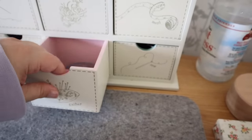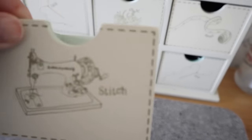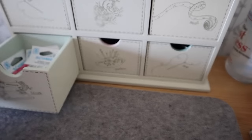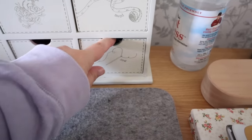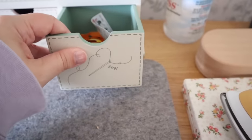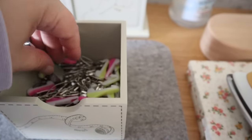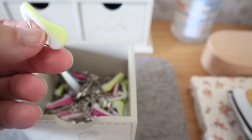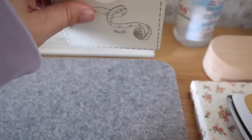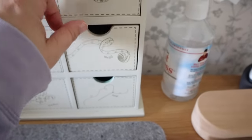Coming back to these drawers — I think they're so sweet. I love the little sewing illustrations on them and I tend to keep things in them to do with what's drawn on the outside, so the one with the sewing machine on has machine needles in it. I'm really sorry that these drawers aren't available anymore, but keep looking on eBay or Facebook Marketplace because I have known someone who was looking for these and found them. They were from Laura Ashley.